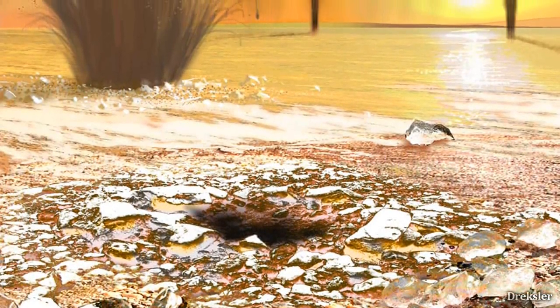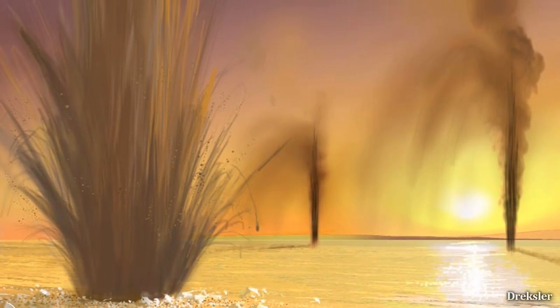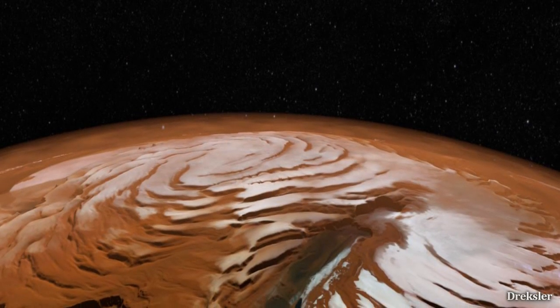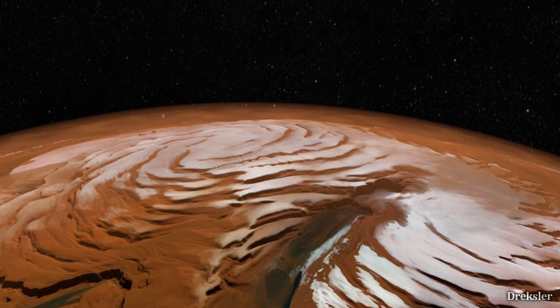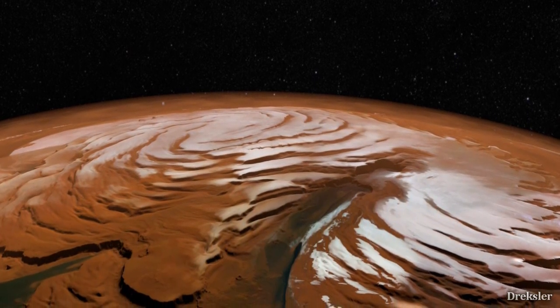Also, near the south pole is where geysers were found that spew trapped gas and dust, so those could also be seen. Now let's go to the north pole in the summer. The surface area here is much larger and mostly covered with water ice, and not with dry ice in the summer.